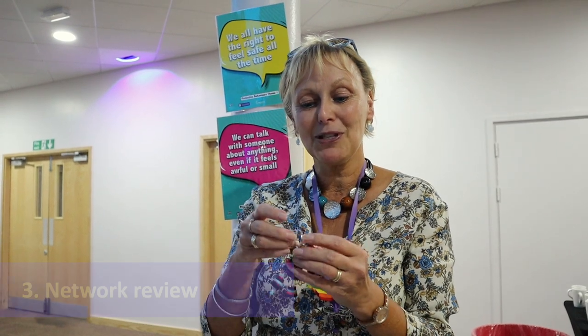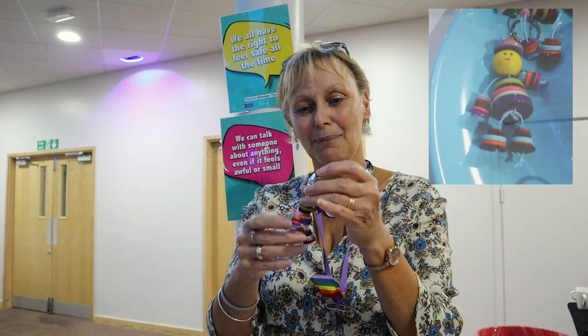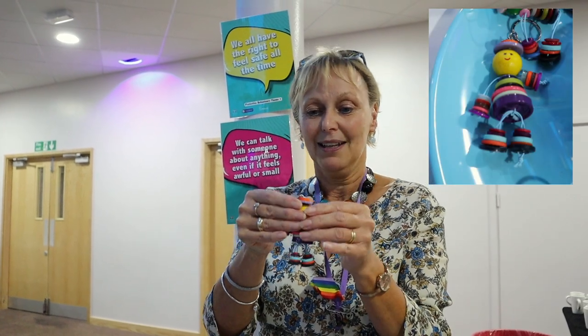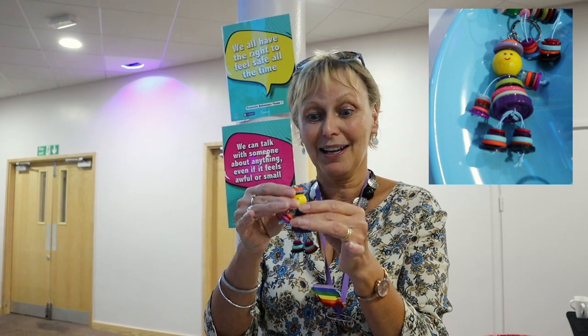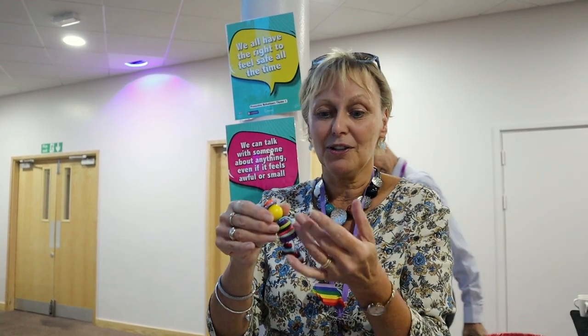The third strategy in the PB Toolbox is called Network Review — who are those people I can talk with about absolutely anything, even if it feels awful or small. In Protective Behaviours we encourage people to have five networked people across different networks. The little PB Buddy has got four networks: one might be family and friends, one might be a professional network, one might be hobbies or a club, and some people have a religious or belief network.